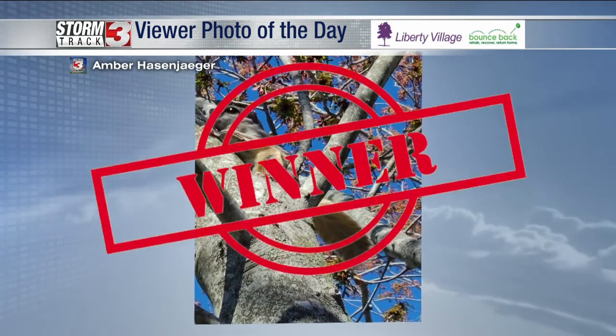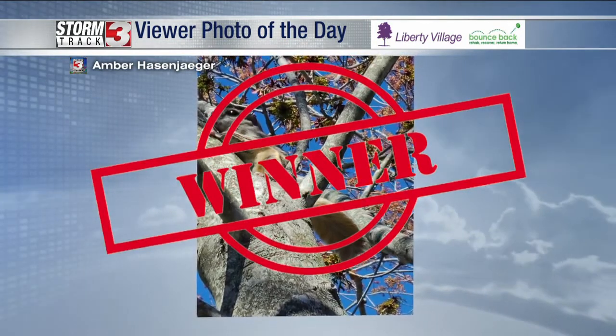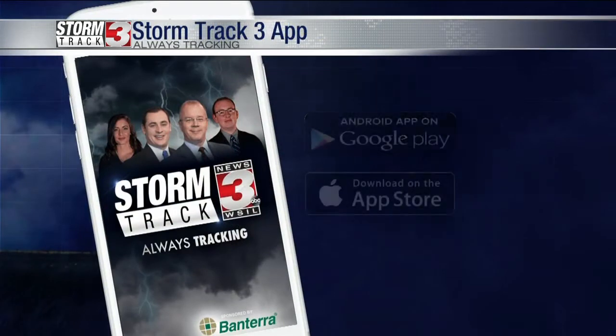Amber, you are today's winner. Of course, it's Friday, so that means we give away an umbrella on Friday. We're so excited about that. Amber, you are this week's winner of our photo of the day contest. I'll send you an email here in just a bit to tell you how you can pick up your umbrella.